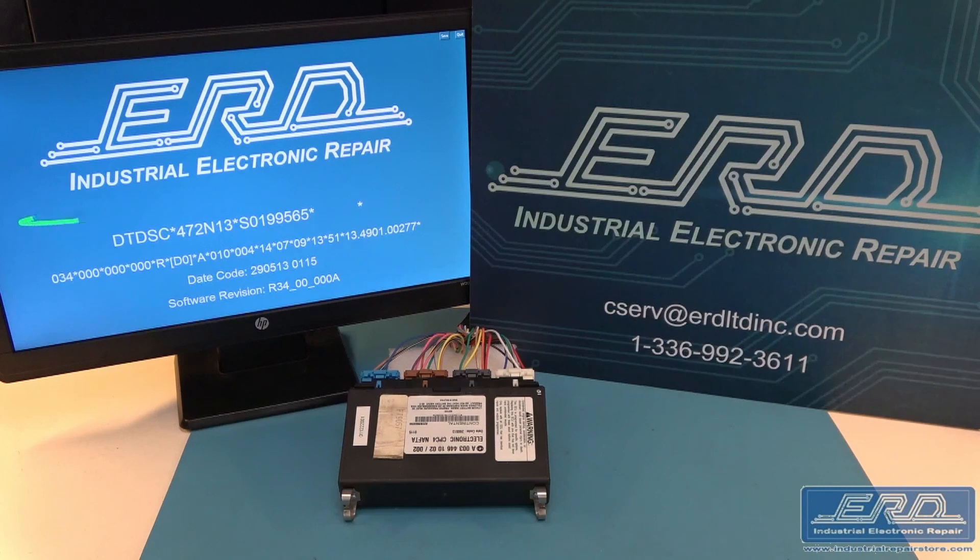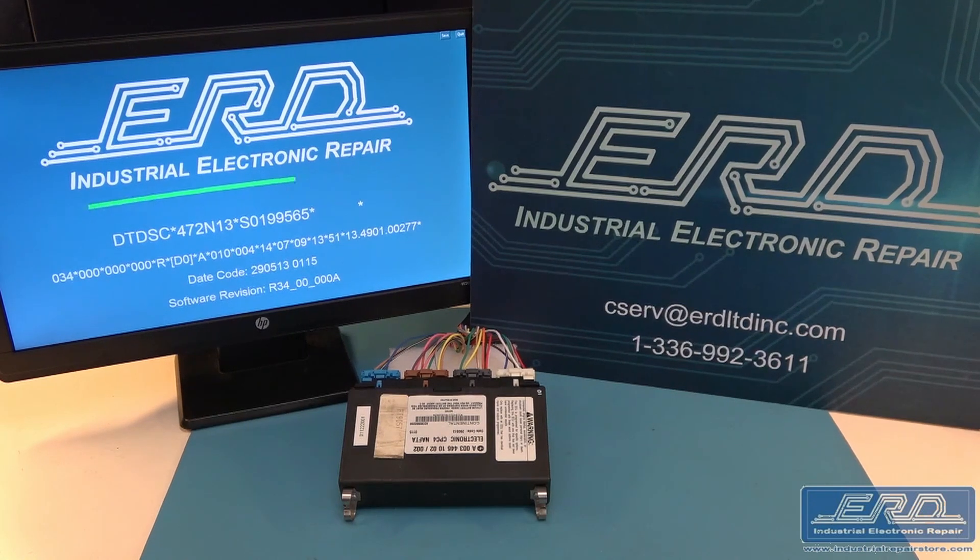In order for us to repair this module, ERD had to develop a full test interface. Once we were able to trace back the function to the specific component, a successful repair process was created.